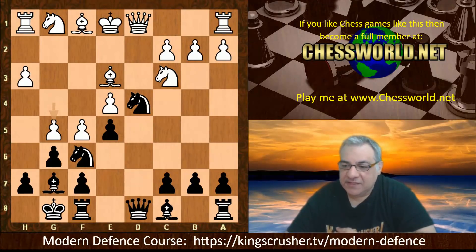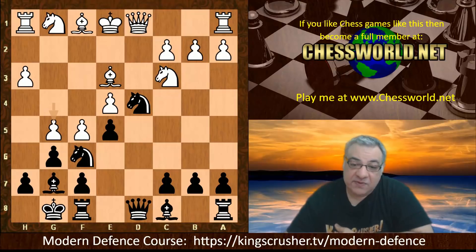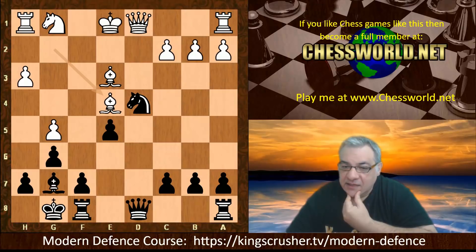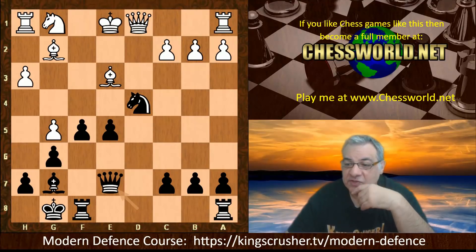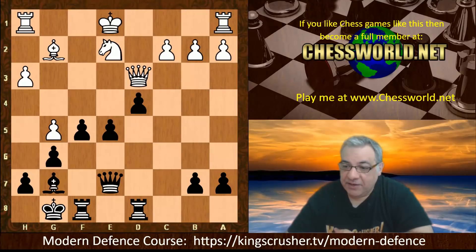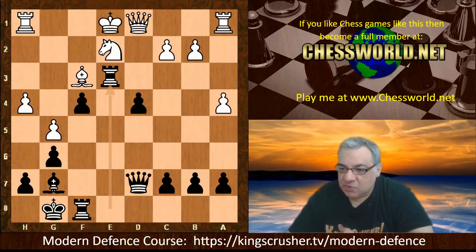I wonder if you can guess what engines think might give black equality in this position — a fascinating idea. It seems as though Knight takes e4 might actually be plausible: this knight sac immediately for two pawns. Then taking on f5 with the king still in the center — white doesn't want to play g-takes. Now Queen e7, and this seems to offer black a very interesting position. For example Bishop takes, then the key move Rook ad8 — stronger than e-takes-d4. This position should be about equal; the center has now been occupied by black with strong compensation.